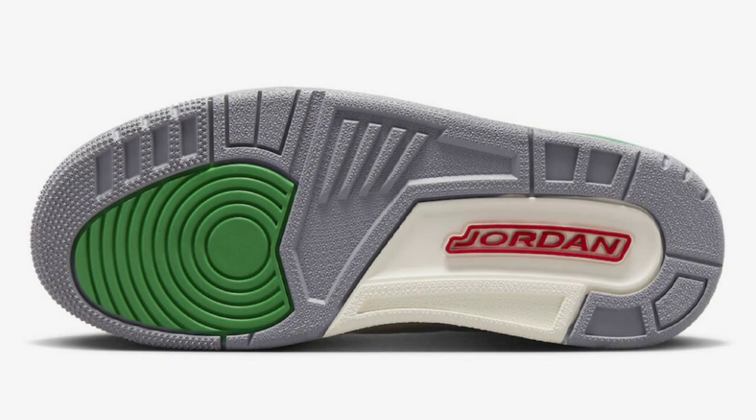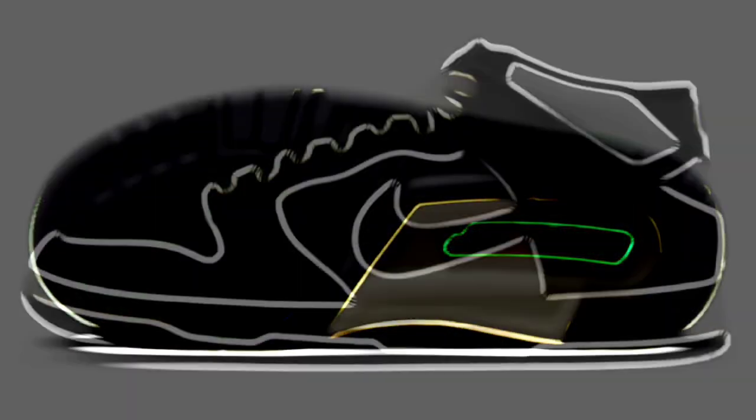The overall colorway is white, lucky green, varsity red, cinnamon gray, and a little bit of that sail in the midsole. Let me know what you guys are thinking about this shoe. Is this something that you guys will be adding to your collection?